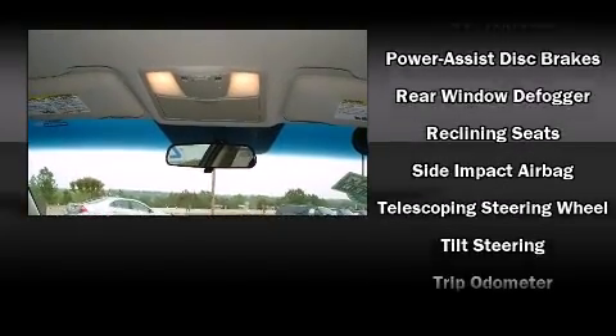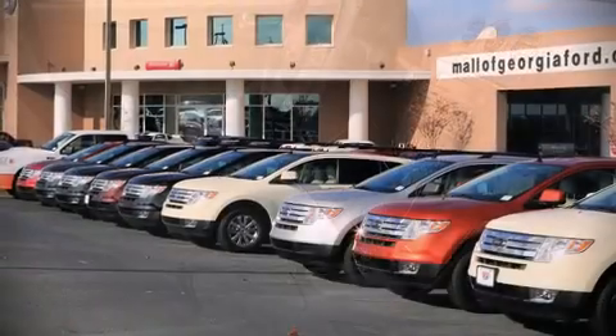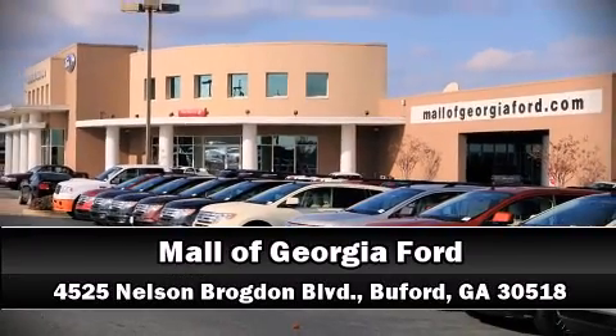A Carfax history report indicates just one previous owner. We'd also be happy to help you arrange financing for your vehicle. Stop in and take a test drive.